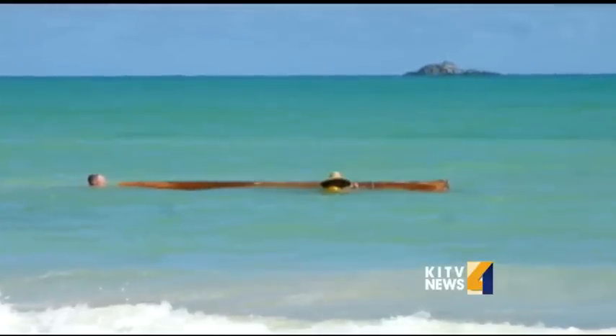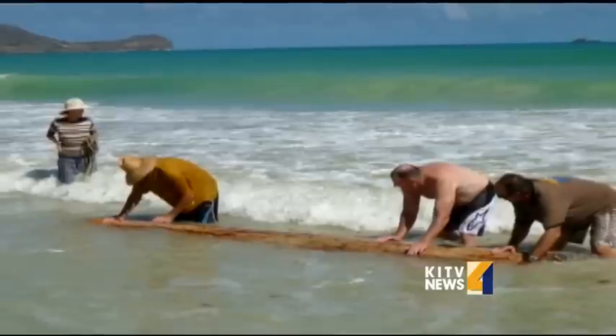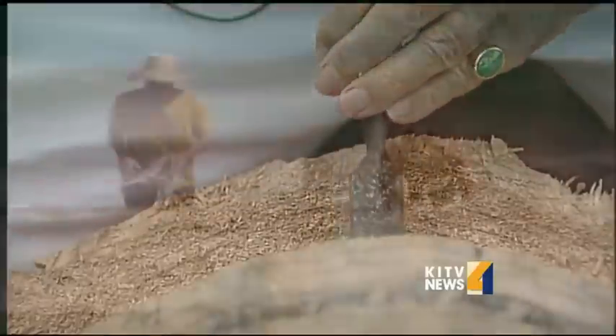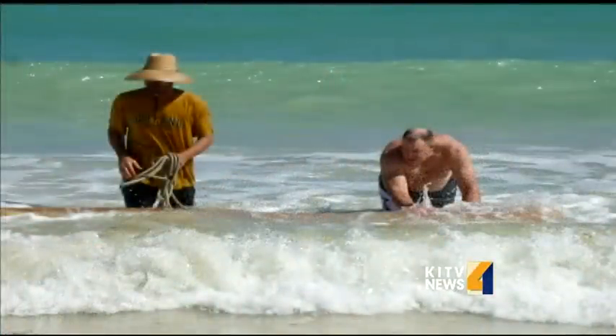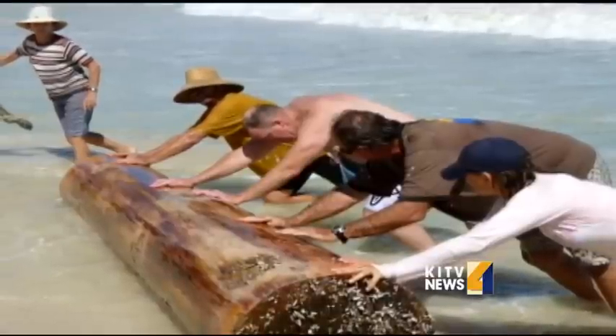This one was a really nice one — straight, nice big diameter — so a really good carving log for a tiki. It took a team a couple of hours to push it through the waves and onto shore. Cedar, already beautifully striped, ready to be worked, with barnacles on both ends.